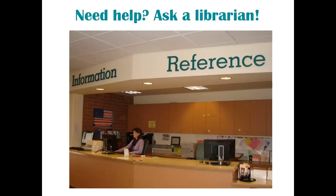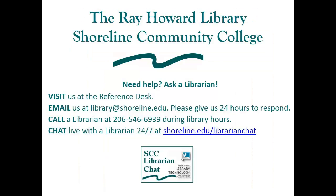Have any questions? Need some help finding a book? Please ask us at the reference desk or stop by and say hi. We are very friendly and we love to help. See you in the library!